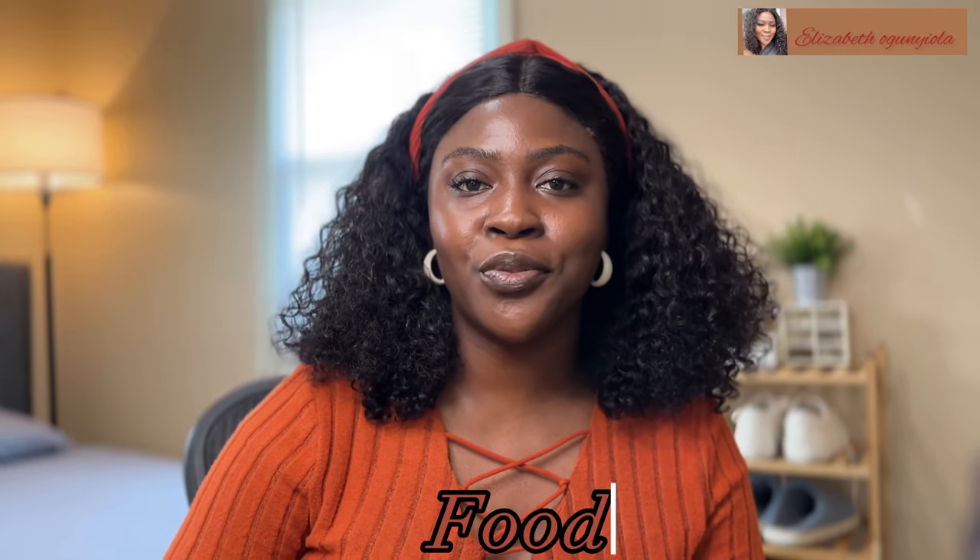This is the part you've been waiting for — food! When it comes to food, you need to know what to bring and what not to bring. Do not bring liquids. Do not bring vegetable oil. Do not bring palm oil — you will not be allowed to travel with that. There's no need to bring vegetable oil anyway because you can get it here everywhere. Palm oil is liquid, it can spill and cause damage, so it won't be allowed. It's better to be safe than have it taken away from you.